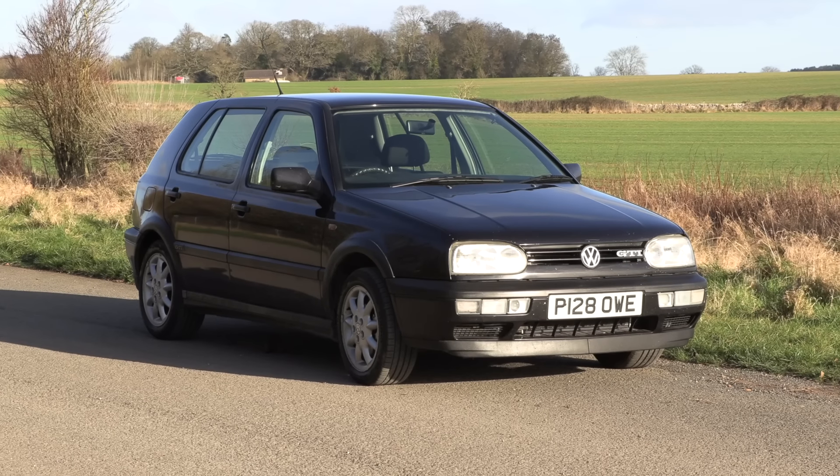Hello everybody, welcome to number 27. I'm Jack, and this is a Mark 3 GTI — the infamous Golf Mark 3 GTI.